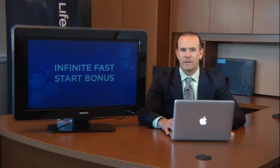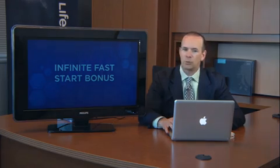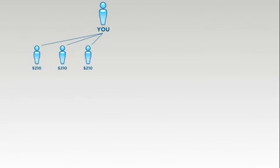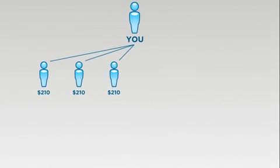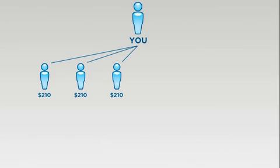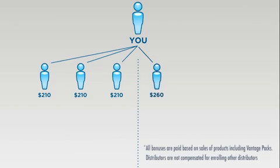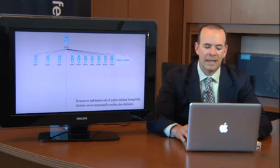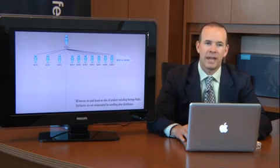The next bonus is the Infinite Fast Start Bonus. This is a powerful bonus which pays you weekly, just like the Fast Start Bonus, anytime somebody within your organization enrolls on a Vantage Pack. Let's assume that you've enrolled three people on a Vantage Pack — we're going to pay you $210 on each one of them. In other words, you came in with $630 for your Vantage Pack and you've just earned $630, receiving a return on your investment, so your business is paid for.